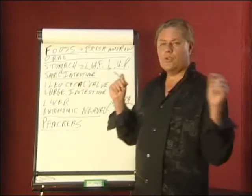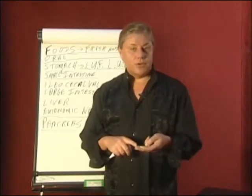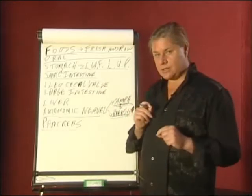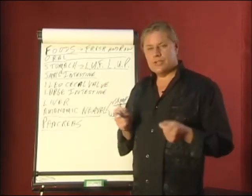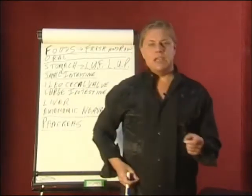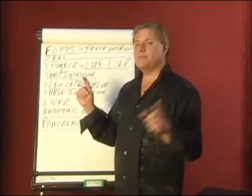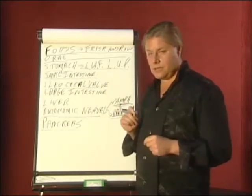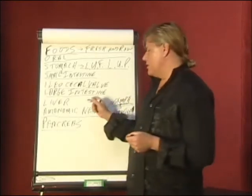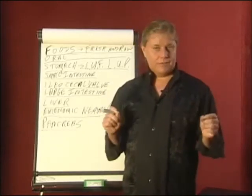Small intestine problems will produce stools that are oily, light in color, float, and smelly. If we have cuts or bruises that don't heal properly, it also tells us there's a problem. The ileocecal valve: do we have pain in the lower right quadrant? That can tell us there's a problem there. The large intestine: rectal gas can help tell us. The liver and the pancreas — any disease that you have is involving the liver and the pancreas.